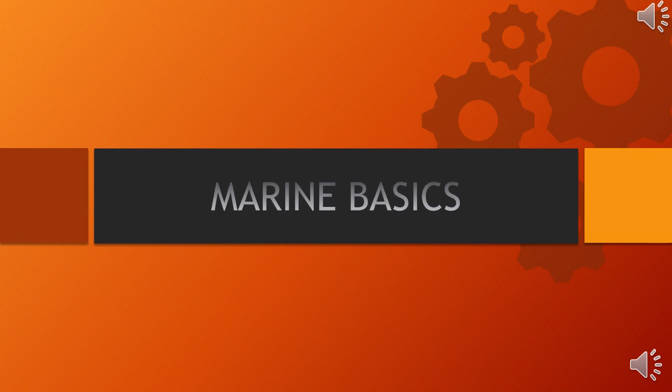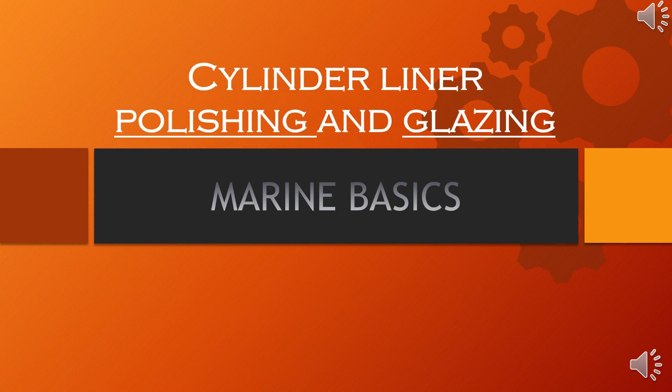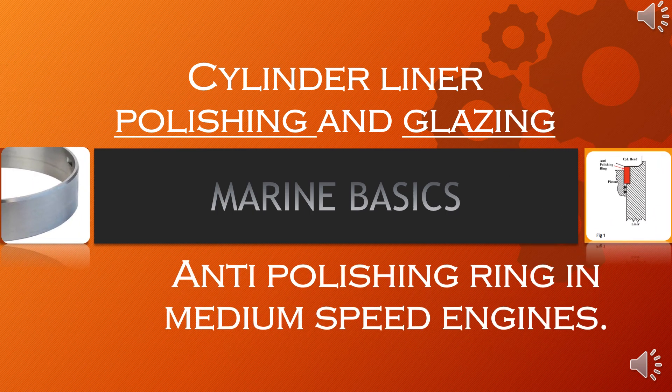Welcome to Baron Basics. I am Magnus Engineer De Ponseca. Today I will be discussing cylinder liner polishing and glazing and anti-polishing in medium speed engines.